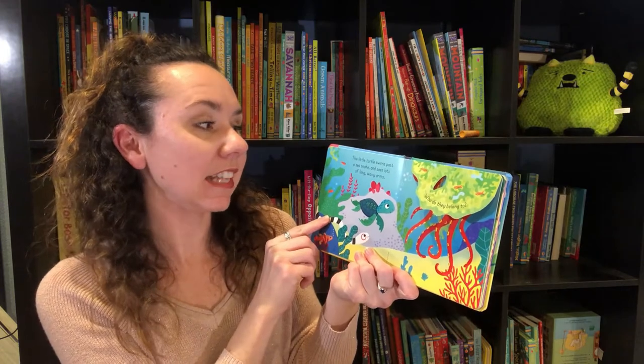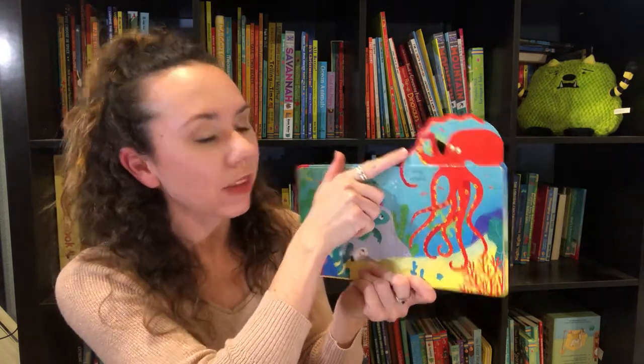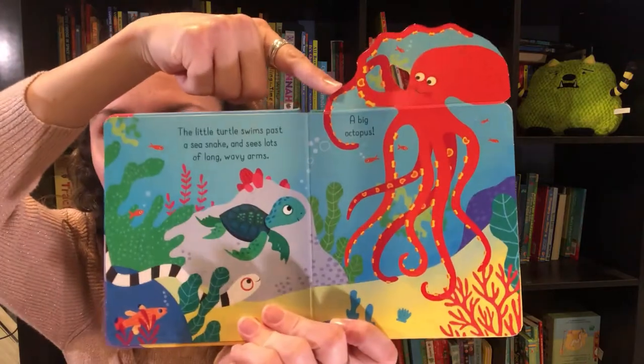Little Turtle swims past a sea snake and sees lots of long wavy arms — who do they belong to? A big octopus! There are lots of bright and fun colors in that book.